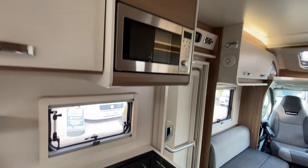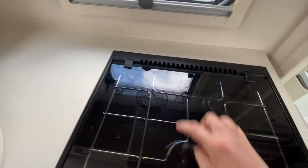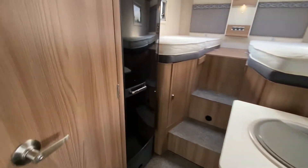There's a microwave, oven and grill, two-burner hob with an electric hob, a sink, and a Dometic fridge freezer.